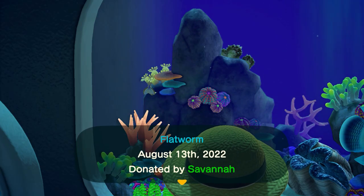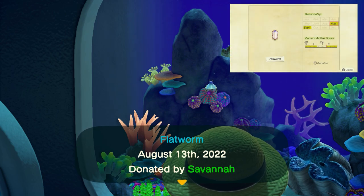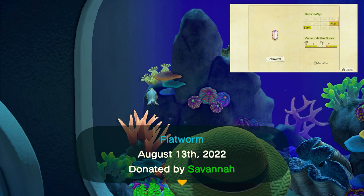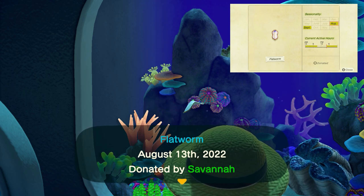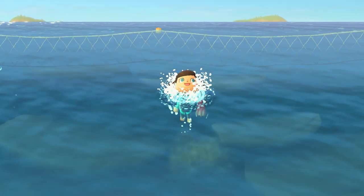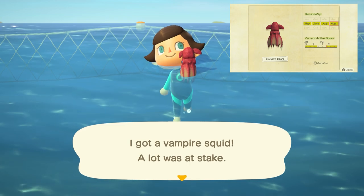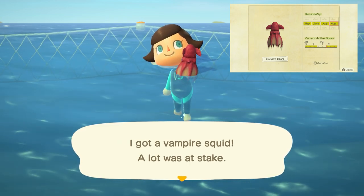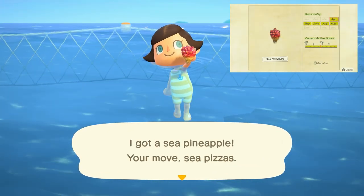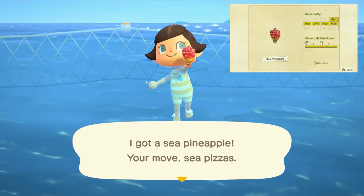Moving to our last section, the deep sea creatures — we only have one new creature coming in August, and that's going to be the flatworm, which has a tiny shadow that moves very slowly with short movements, from 4 p.m. to 9 a.m., and sells for 700 bells. Then we have two creatures leaving at the end of August: the first being the vampire squid, which has a large shadow that moves with quick long lunges from 4 p.m. to 9 a.m. and sells for 10,000 bells. Lastly, the sea pineapple is going to have a small shadow which moves with slow long lunging movements all day long and sells for 1,500 bells.